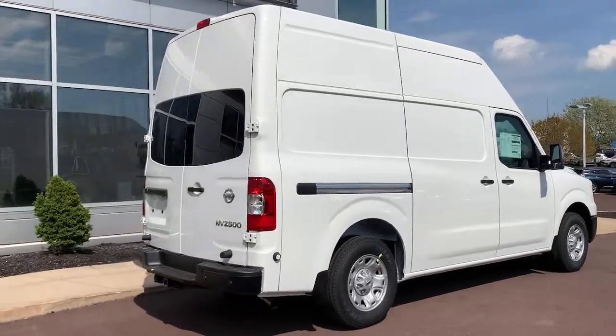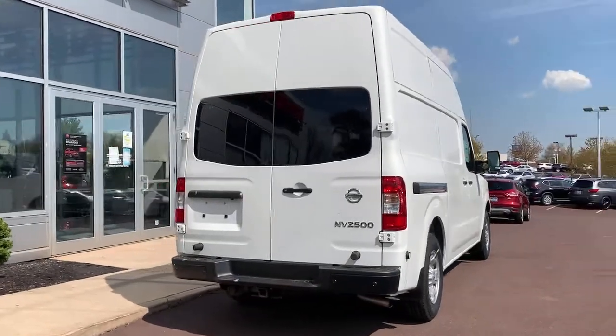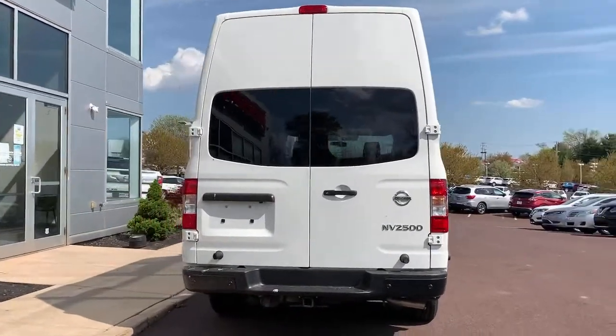Let this NV van give your business the best chance for success. Our team will give you an outstanding test drive experience. Stop in today.